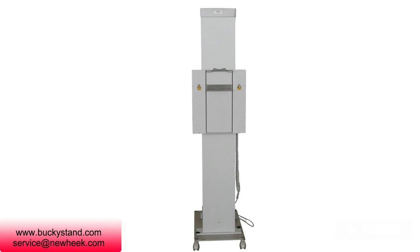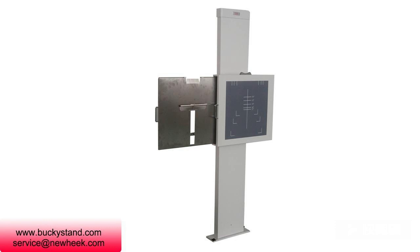In addition, the chest x-ray bucky can be configured with different x-ray machines to meet your different procurement needs.